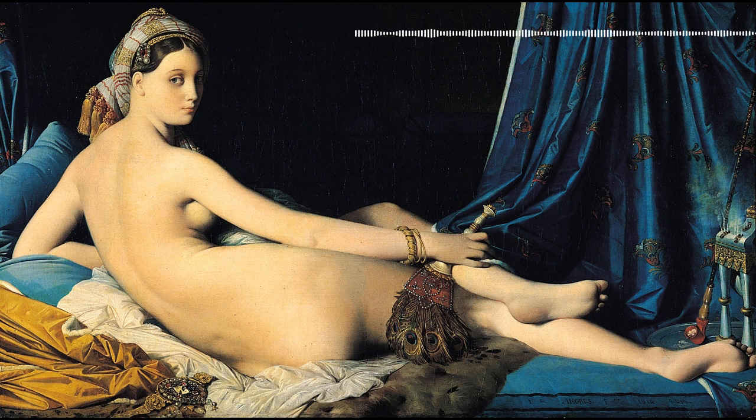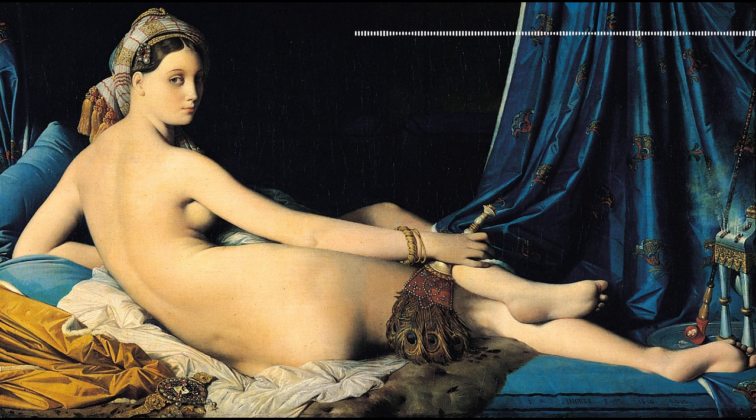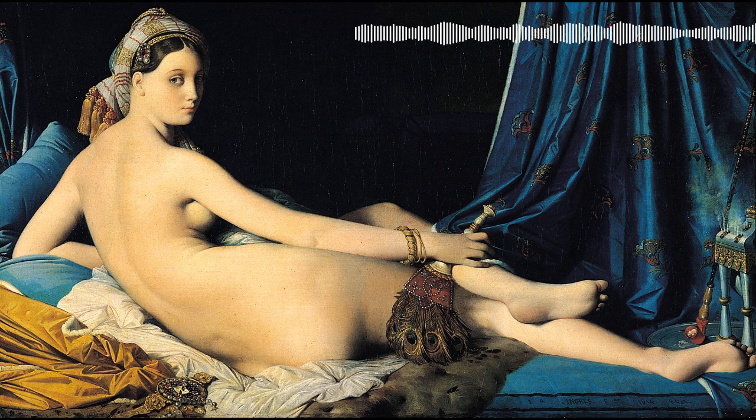La Grande Odalisque was a work fit for a queen — it was commissioned by Napoleon's sister, Queen Caroline of Naples. The Bonaparte family as a whole were major patrons of the arts, so it's not shocking that she would commission a work by a famous artist. Queen Caroline also commissioned a second work from Ingres to match La Grande Odalisque, called La Dormeuse de Naples, which featured a woman sleeping in the nude. Sadly, it disappeared in 1815 and is only known through sketches. From what art historians can tell, its composition was similar to the surviving piece.